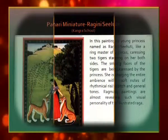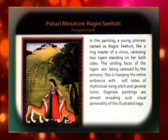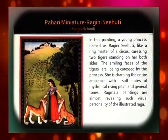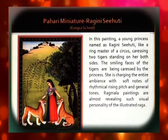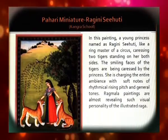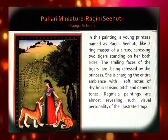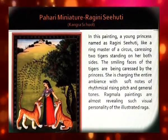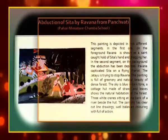The Pahari Miniature Ragini Sihuti from the Kangra School shows a young princess named Ragini Sihuti, like a ringmaster of a circus, caressing two tigers standing on either side of her. The smiling faces of the tigers are being charmed by the princess. She is charging the entire ambience with soft notes of rhythmical rising pitch and gentle tones. Ragamala paintings are almost revealing such visual personality of the illustrated Raga.